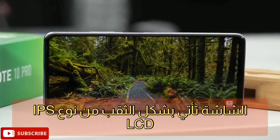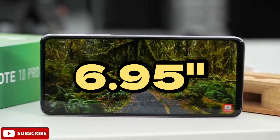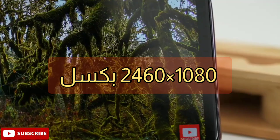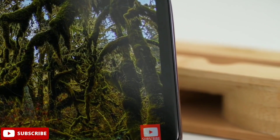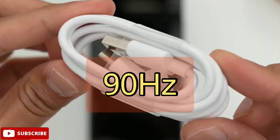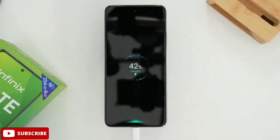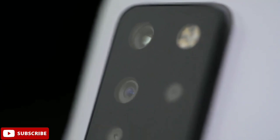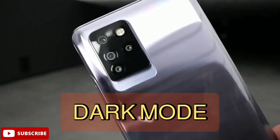الشاشة من نوع IPS LCD بحجم 6.5 إنش مع جودة Full HD بلس، 1080 × 2460 بيكسل، بمعدل كثافة 380 بيكسل لكل إنش. المميز هذه المرة هو تردد الشاشة الذي يبلغ 90 هرتز، وهو شيء مميز في هاتف انفينيكس. كما يدعم الهاتف وضعية Dark Mode.